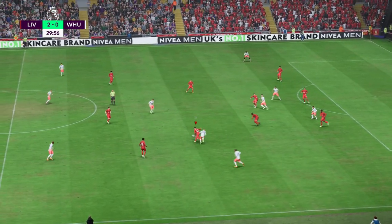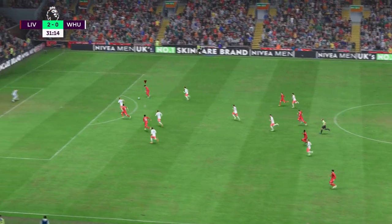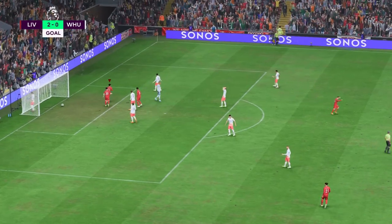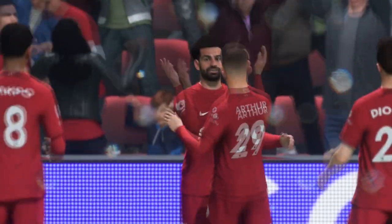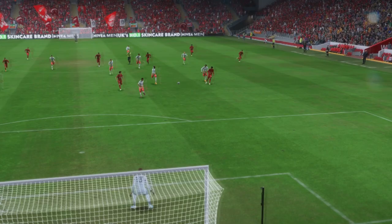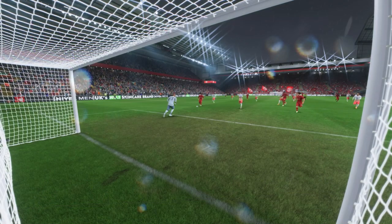Jarrod Bowen. He's got the right idea with that pass. And the goal has been scored by Mohamed Salah. Well, let's see this again — this is counter-attacking football at its very best. And what an emphatic strike it is from Salah, hit with his laces. It's a great finish and a great goal.